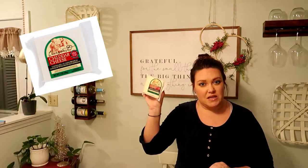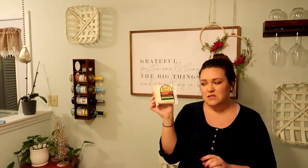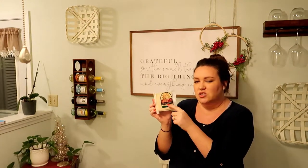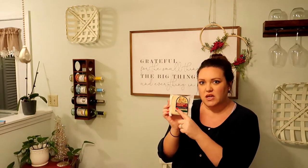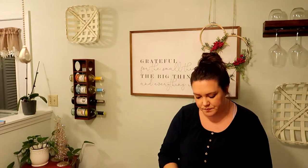This is Trader Joe's Unexpected Cheddar cheese — we've had this before and it's excellent, so this is a repurchase for us. It's very aged and tastes a little bit like Parmesan, so it's a bit crumbly. This is my hard cheese.